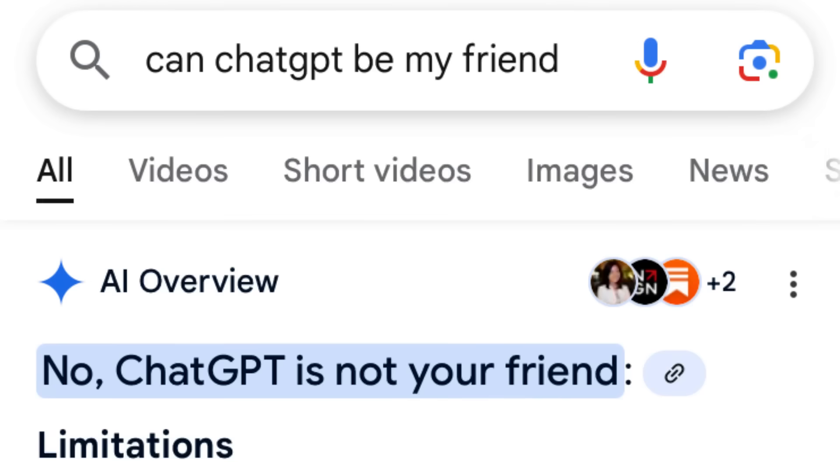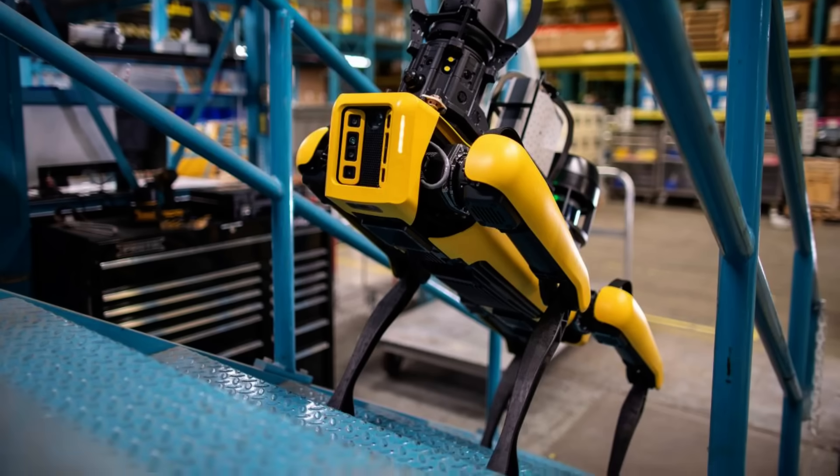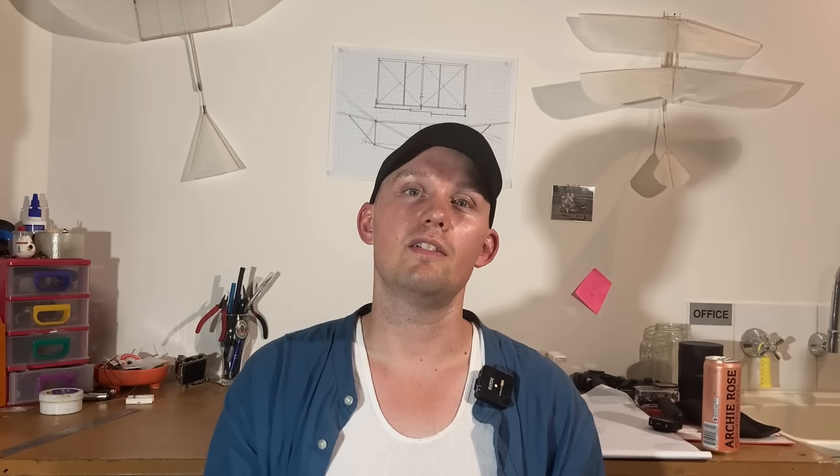In the modern era, when we have things like ChatGPT and robotic dogs running around our factories, the idea of analog robotics might sound rather quaint, like something you'd find in a 1940s sci-fi novel. But not that long ago, this was a serious area of study.